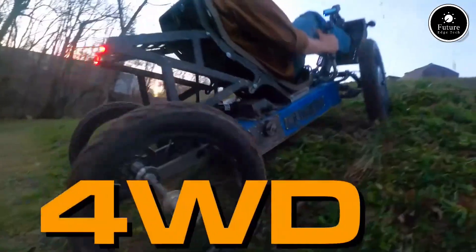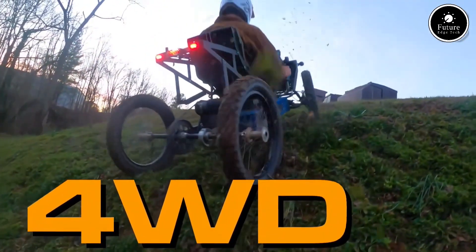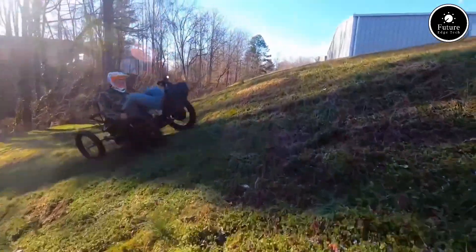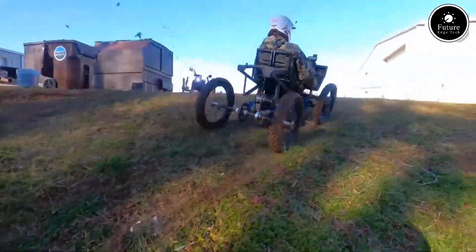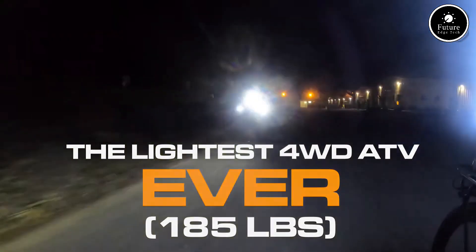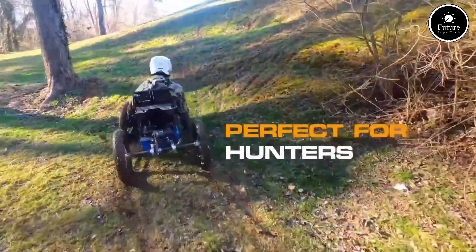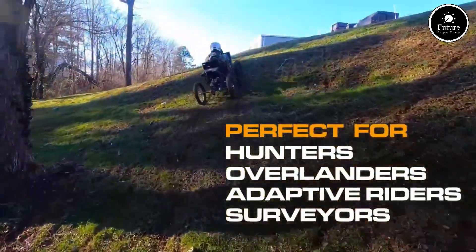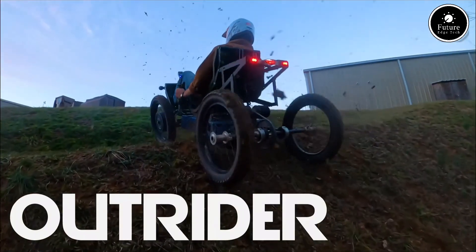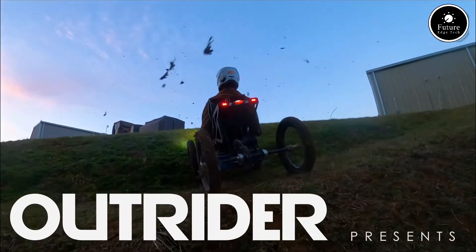Its modular design supports gear racks, solar charging, and even remote control operation. Built in the USA with a lightweight frame and sealed electronics, the Coyote is ready for mud, snow, sand, and everything in between. Plus, its silent electric drivetrain lets you enjoy nature without disturbing it. Whether you're a rancher, park ranger, or explorer, the Outrider Coyote 4WD is your go-anywhere, do-anything electric companion.